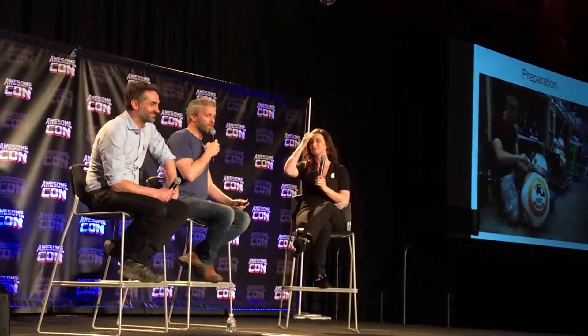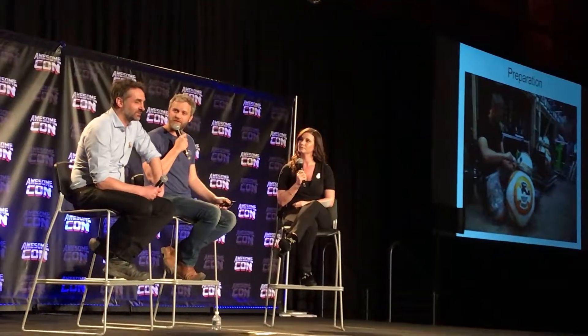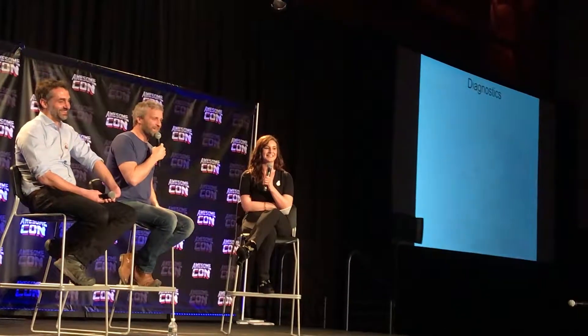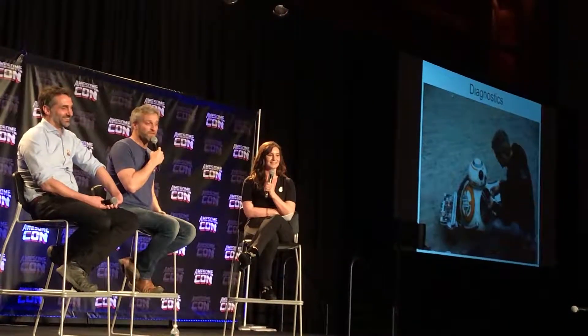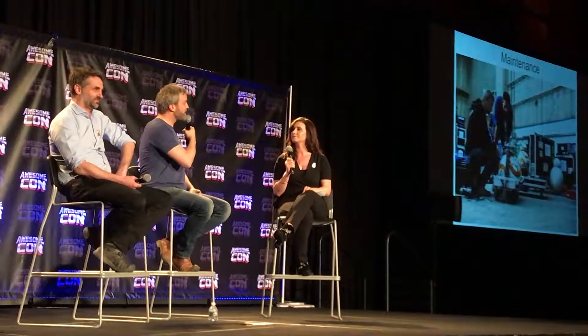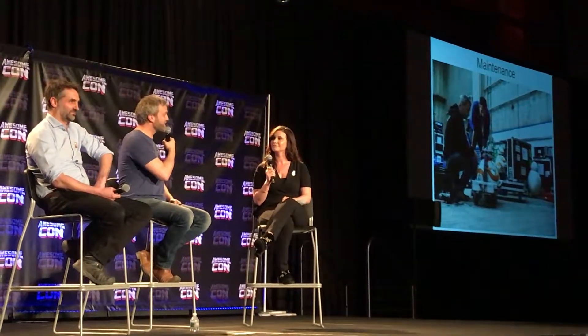A bit of preparation — just screwing panels in. Josh is giving a motivational speech to BB-8 before he goes on and does his thing: 'Be cute.' We quite often have diagnostics; things go wrong and we have to fix them whilst we're going, which is always interesting — and they don't always get fixed. The little white one on the right-hand side is what we use for our lighting stand-in. All actors have a stand-in who stands in place while the lights are set up, and that's the BB-8 lighting stand-in.